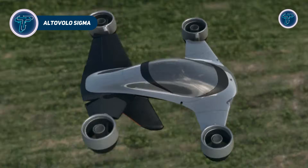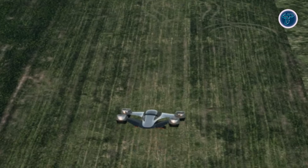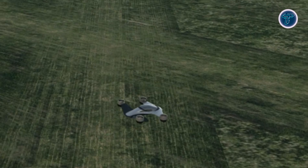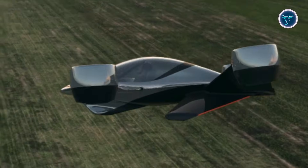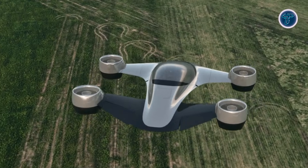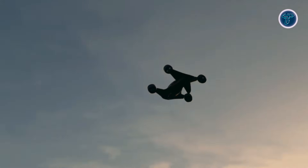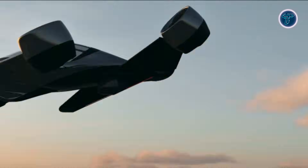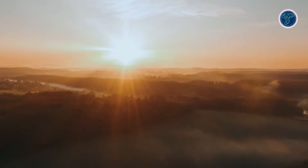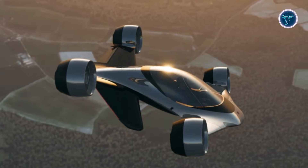The Alto Volo Sigma is a ground-breaking hybrid electric VTOL aircraft aimed at making personal flight practical and accessible. Designed as a three-seat vertical take-off and landing vehicle, it combines battery-powered lift with liquid fuel propulsion for extended range, achieving speeds up to 220 miles per hour and a range of 510 miles. Its compact design allows operations from private estates, rooftops, or driveways, bypassing the need for traditional runways. Noise reduction is a major feature, with Sigma producing roughly 80% less noise than conventional helicopters, making it suitable for urban and suburban areas.